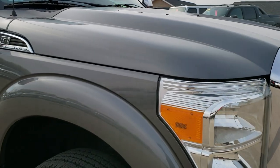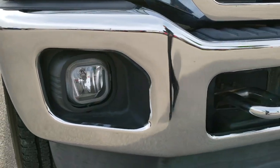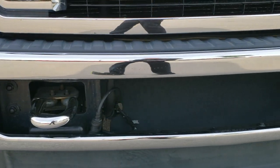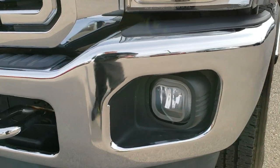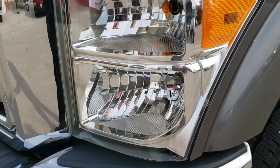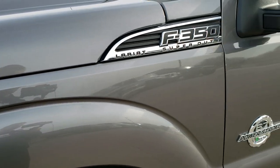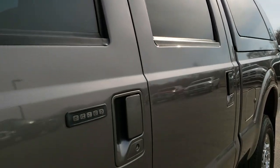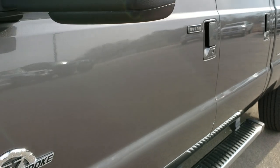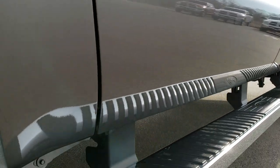This truck has the 6.7 liter Power Stroke diesel. From this HD video you will be able to tell that this truck is extremely clean all the way around. No dents or dings on that front bumper, factory fog lights, and the headlight lenses are super clean. Sterling gray is the color. We shoot all of our videos in 1080p, so if you have HD capabilities on your computer, tablet or smartphone device, turn them on right now because it is like you are right here looking at this truck in person.